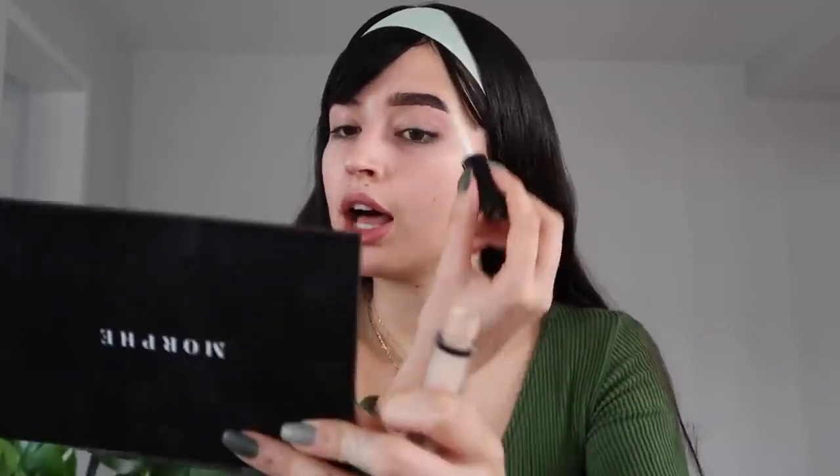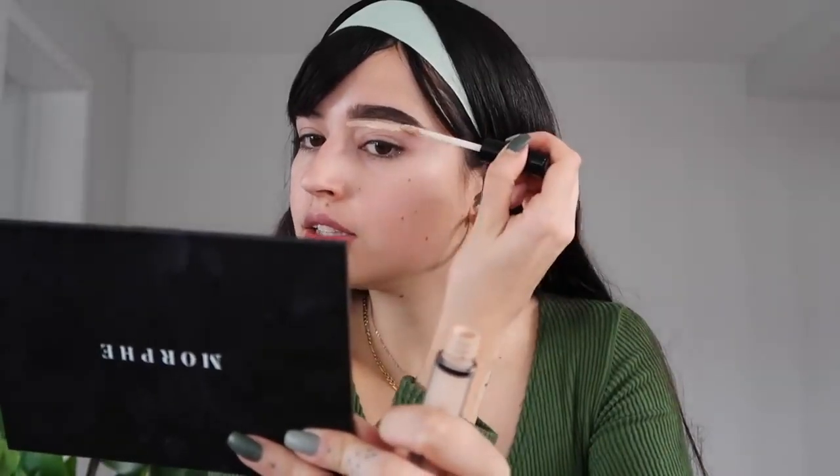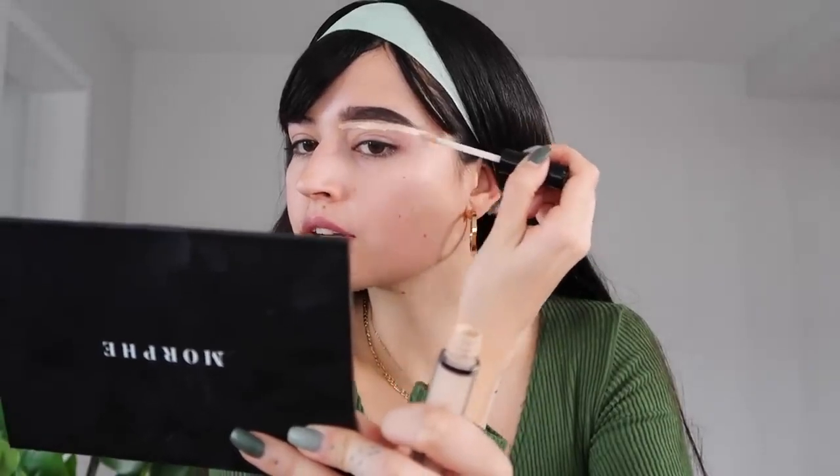After the brow is done, I'm going to add concealer. This is going to work as an eye shadow primer and also help define the eyebrow shape. I start here, and at the outer end it helps create that straight, lifted shape.